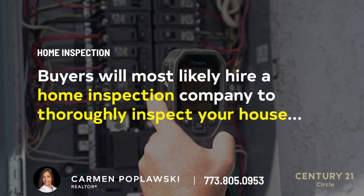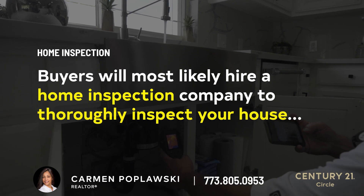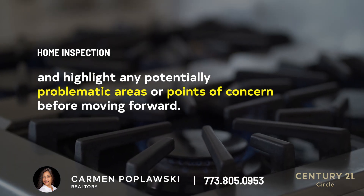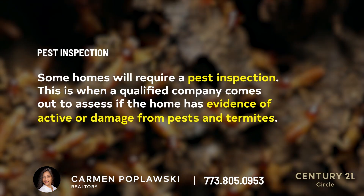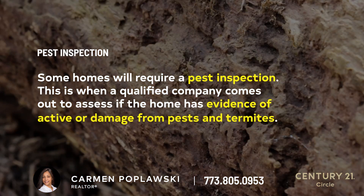Home inspection. The buyers will most likely hire a home inspection company to thoroughly inspect your house and highlight any potential problematic areas or points of concern before moving forward. Pest inspection. Some homes will require a pest inspection — this is when a qualified company comes out to assess if the home has any damage from pests and termites.